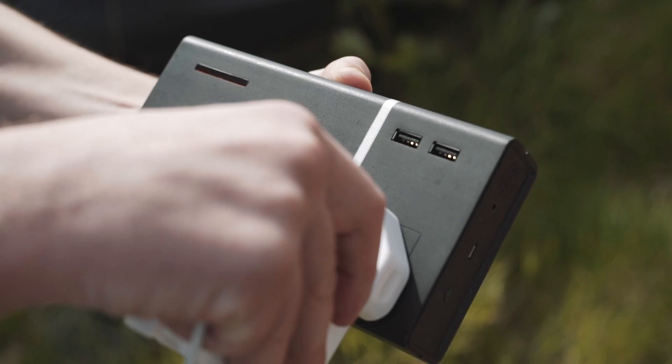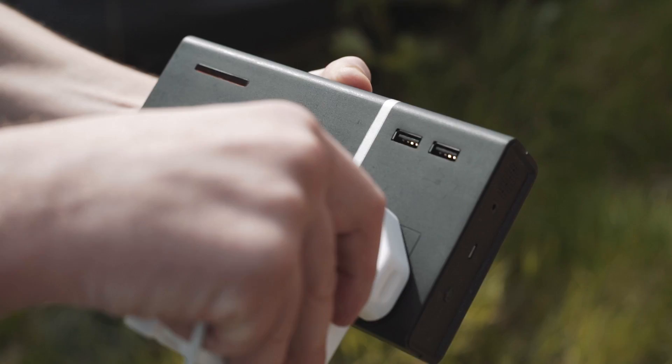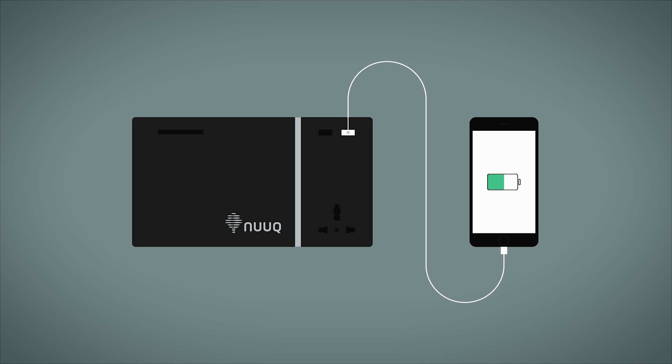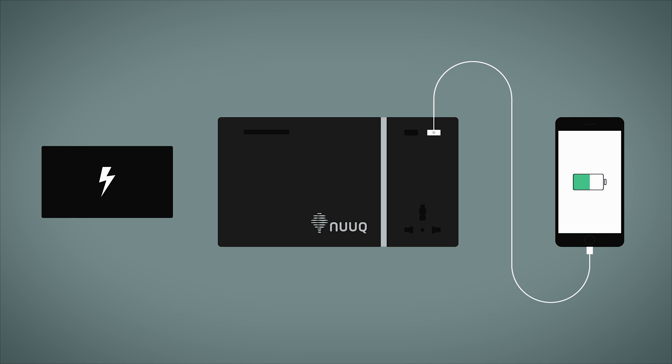Power Plant includes a universal power outlet that lets you charge your technology with US, UK, and European plugs. You can also fast charge multiple devices and recharge your Power Plant in under two hours. When Power Plant's internal battery runs out, it can be swapped out and replaced with another, giving you an endless supply of power.